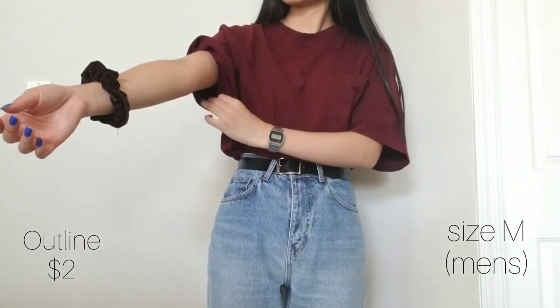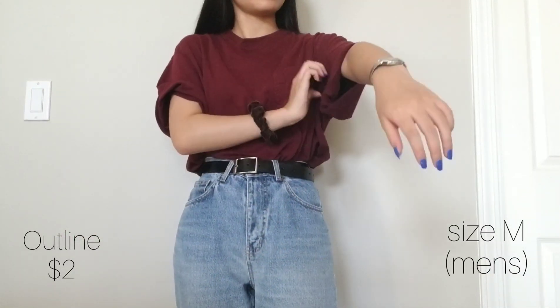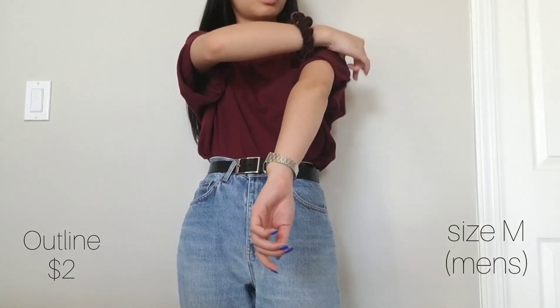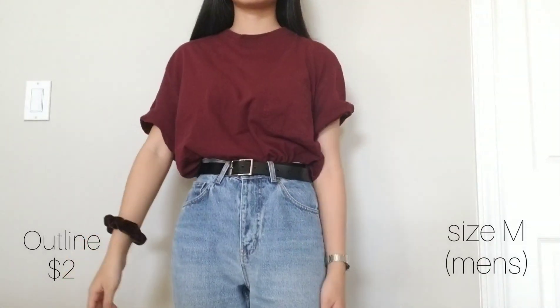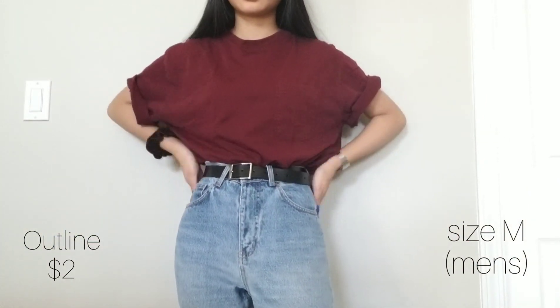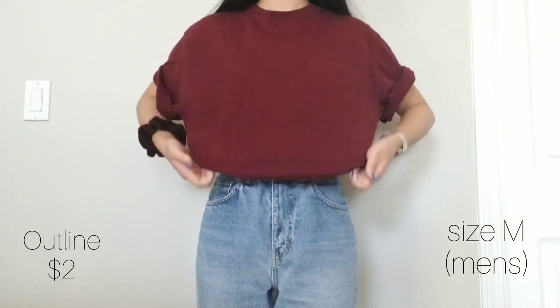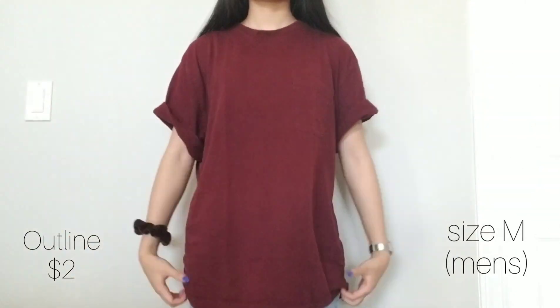Again, another oversized t-shirt, but this one is maroon and has a pocket. It reminds me of this maroon mock neck that I have that's just big and comfy, so I wanted to get this. Wearing big t's untucked has been coming back this summer, but I've been really into that look — just be careful that your t-shirt isn't too big because it could look like you're wearing a t-shirt dress with jeans.